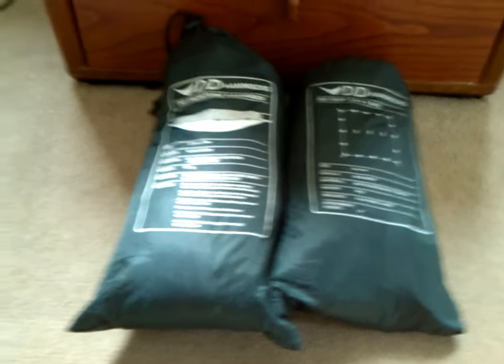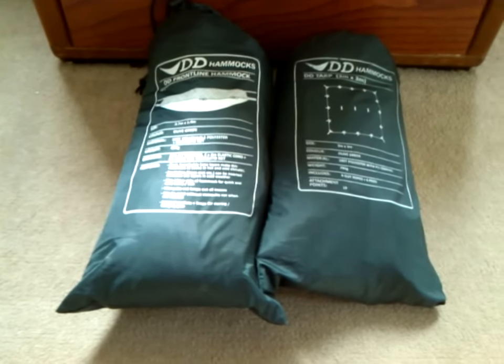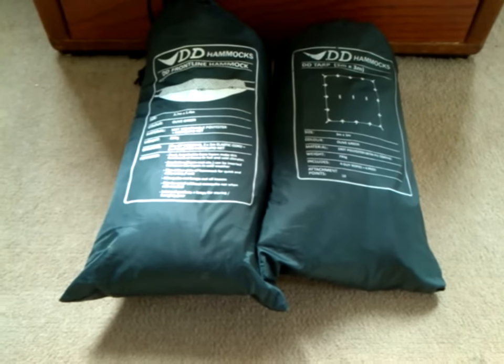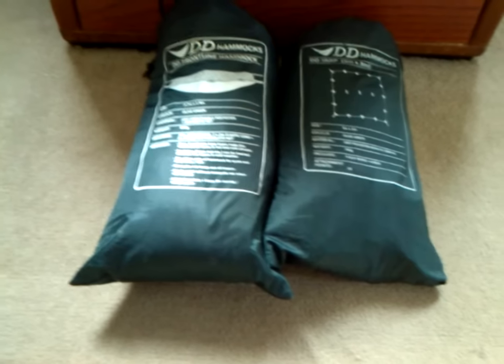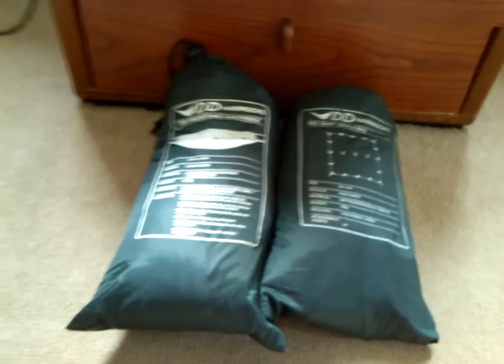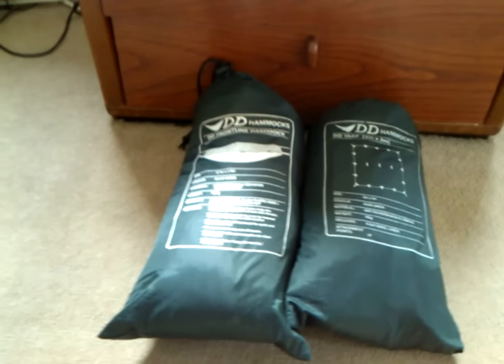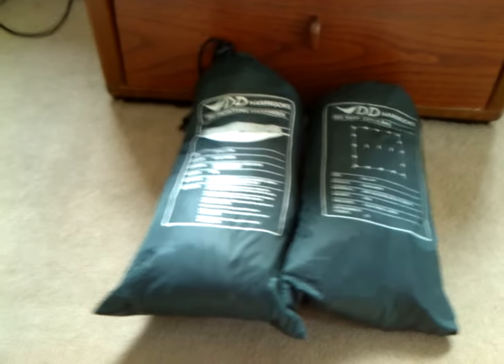There's another one of my sleep systems — this is my favourite one: my DD Frontline Hammock in my DD 3x3 tarp. This is the one I normally take out on camp-outs, and the one you've normally seen on the videos. Didn't bother putting this one up because you've seen it up so many times in so many people's videos.